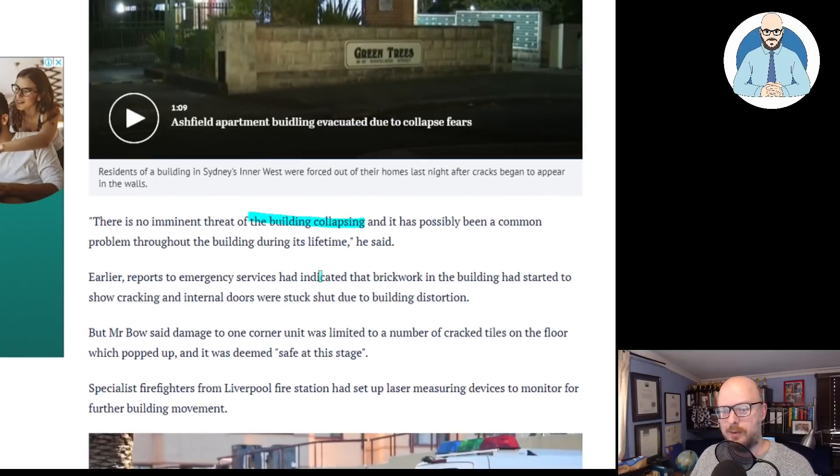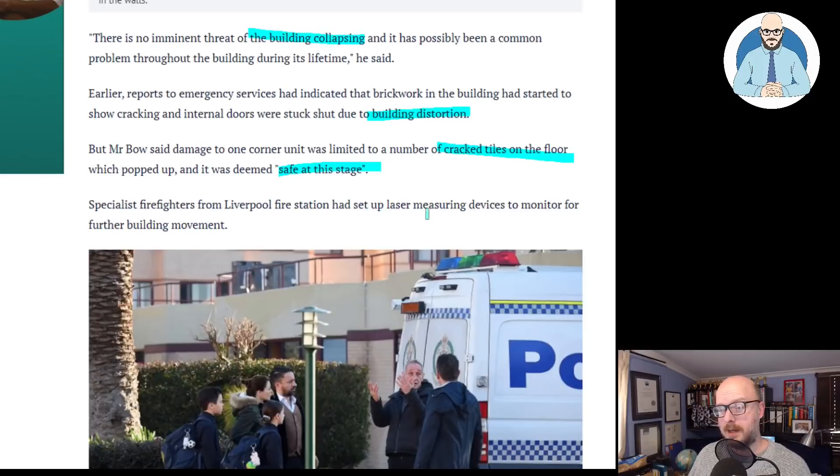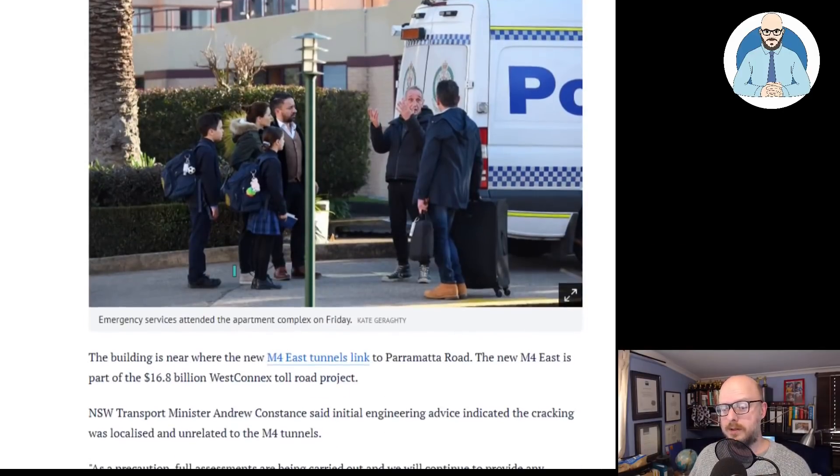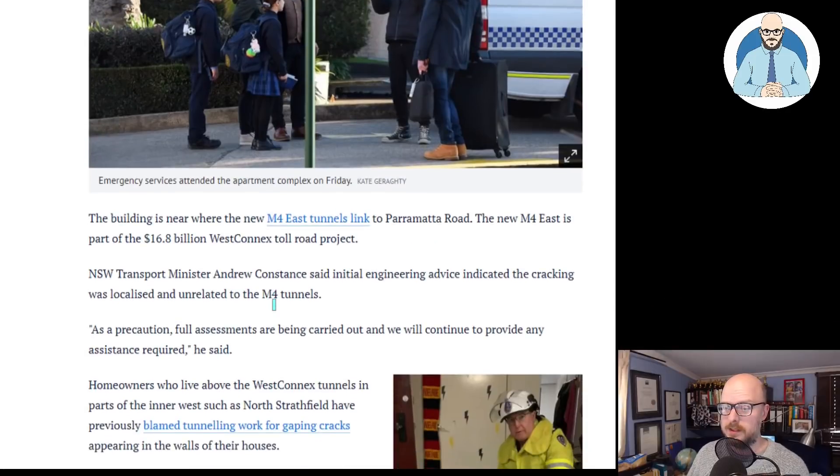Earlier reports to emergency services indicated that brickwork in the building had started to show cracking and internal doors were stuck shut due to building deterioration. It could just be the building hasn't been maintained properly, or maybe some settlement issues. Damage to one corner unit was limited to a number of cracked tiles on the floor which popped up and were deemed safe at this stage. Specialist firefighters from Liverpool Fire Station set up laser measuring devices to monitor for further building movement. The building is near where the new M4 East tunnels link to Parramatta Road, part of the $16.8 billion WestConnex Toll Road project.